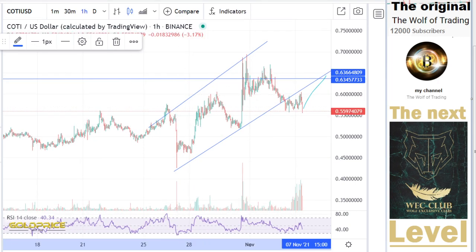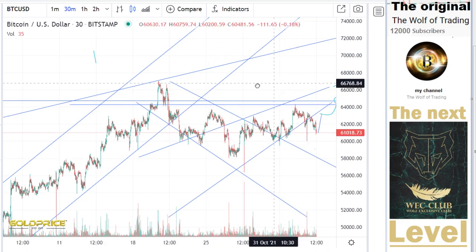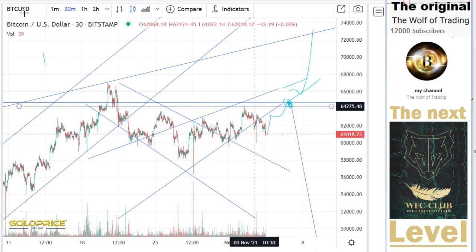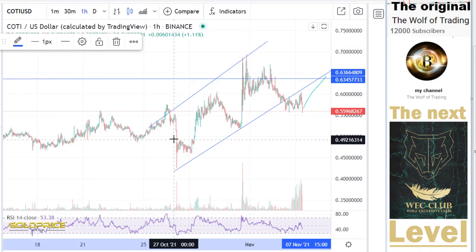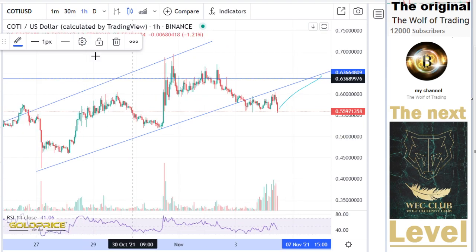We have here the 27th of October, 27th of October. We have the rising area here. And then the next move is — we have also a left shoulder, head, and a right shoulder.